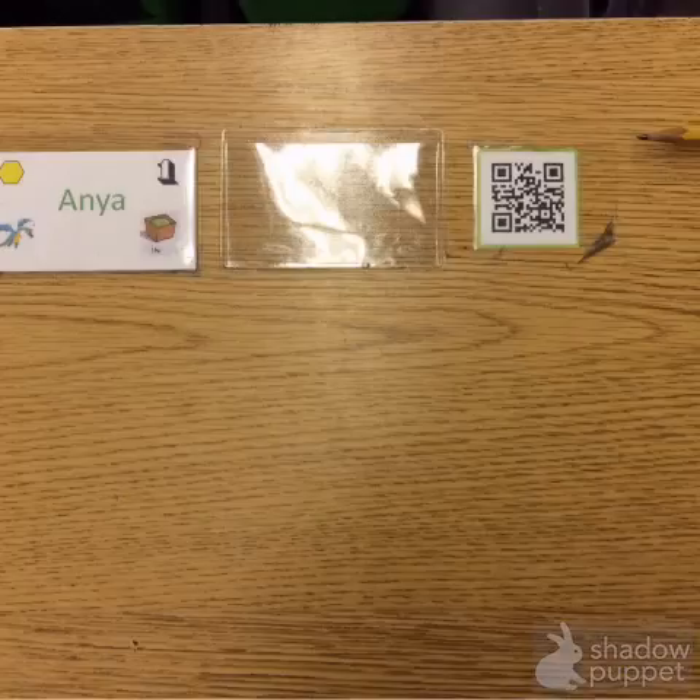Each student has QR codes on their desk that can lead to things like learning websites, or videos, or brain breaks, or even projects that other students have completed.